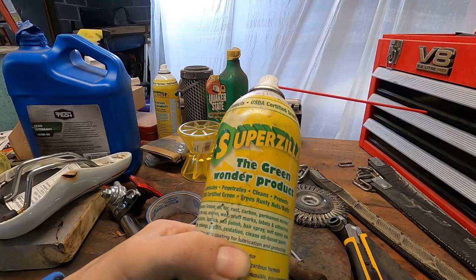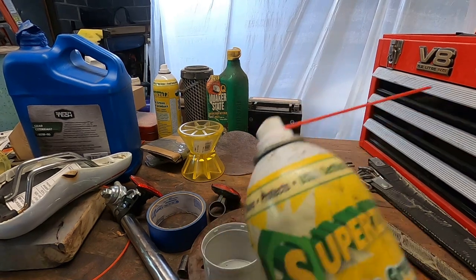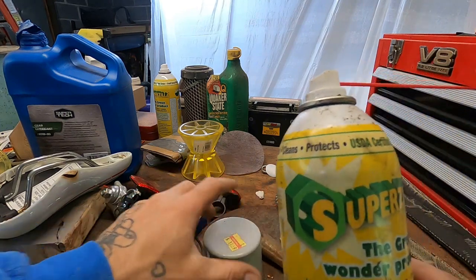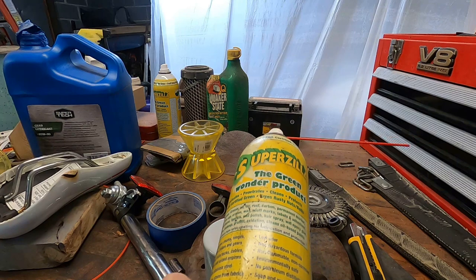I'm going to soak this one. The Superzilla stuff - it's supposed to be greener than WD-40. What's so bad about WD-40? I don't know. But I do like this stuff - it doesn't have the same terrible smell. That fish oil smell that WD has. And it works pretty well in all the applications you would use WD.